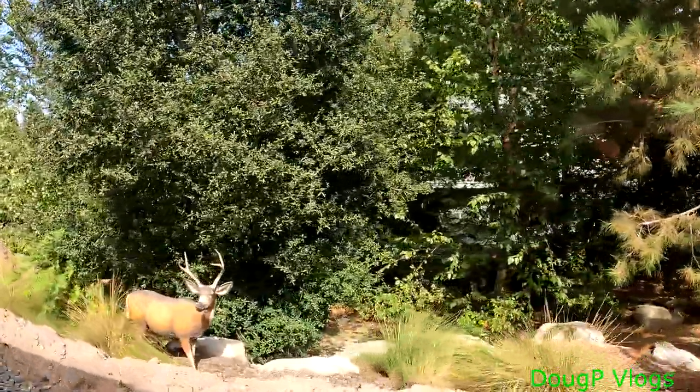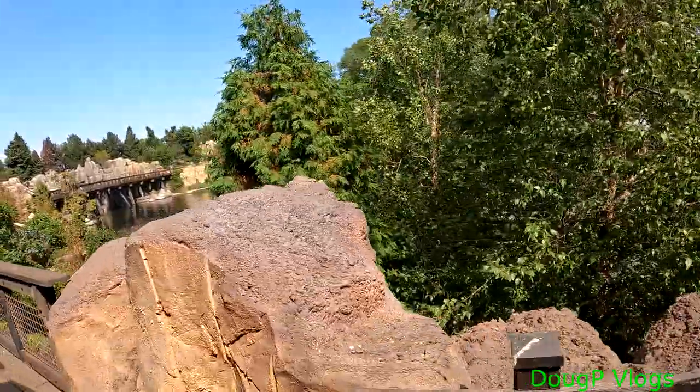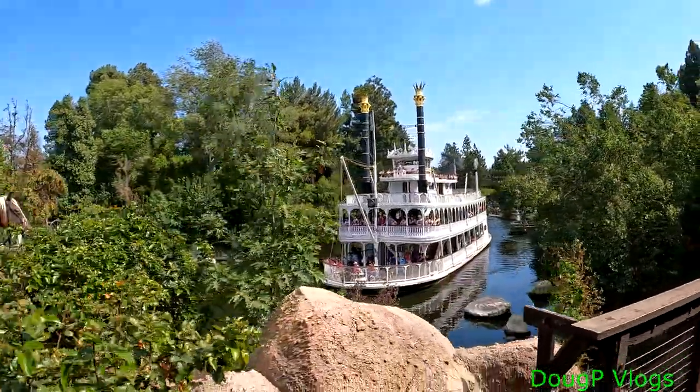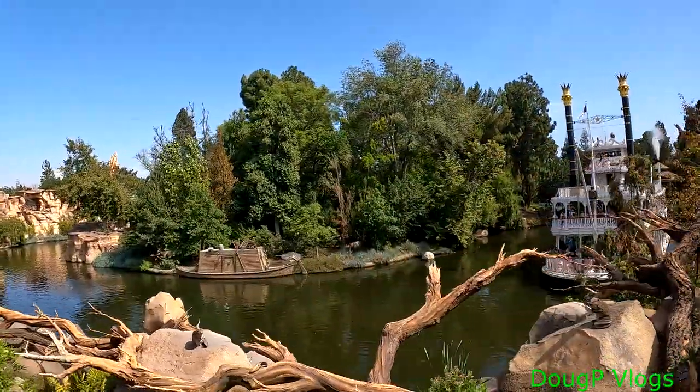Look, a deer! And this is where we were earlier. There's the Paddlewheeler Mark Twain right there — we were on that. The Indian. Oh cool. And this is where we were earlier, as you saw in another video.